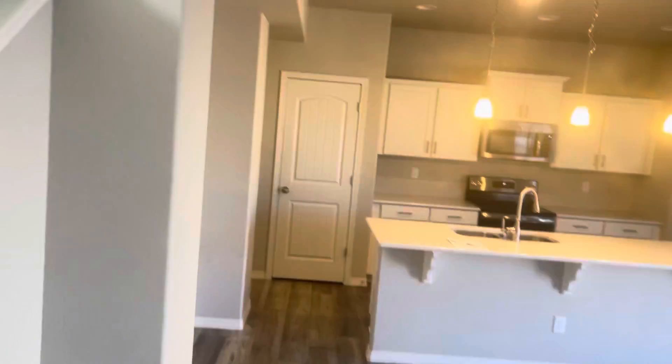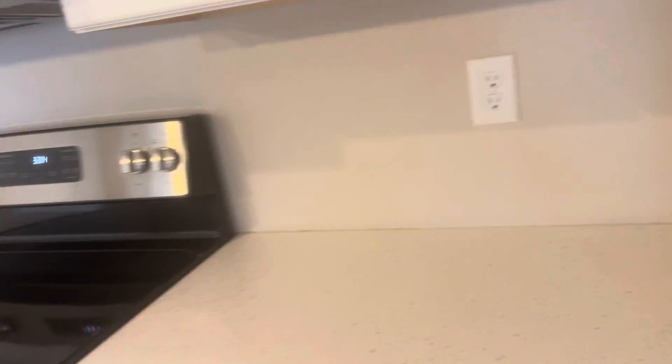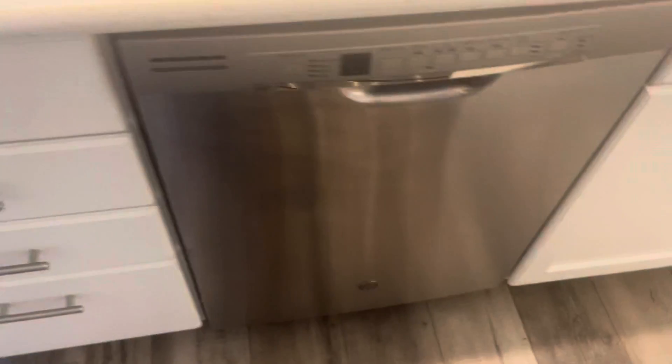Beautiful floors, by the way. You have your kitchen, which is very nice. With these Zillow houses there's no fridge, so you don't have a fridge included. You've got a pantry, and these look like quartz countertops — beautiful countertops. You've got a nice island, and we have your cabin entry here.